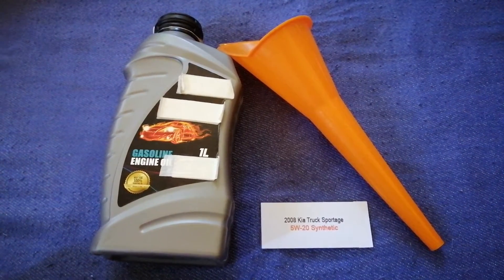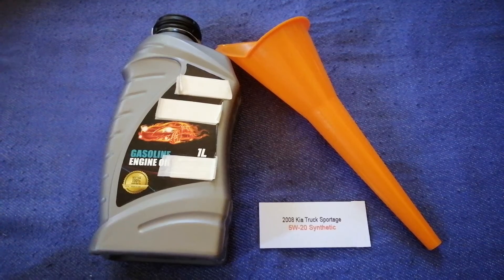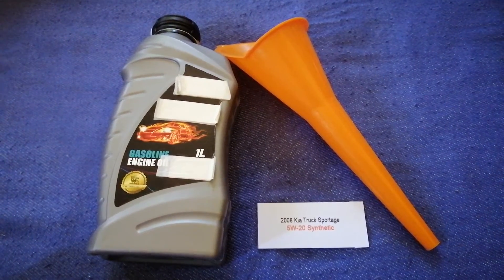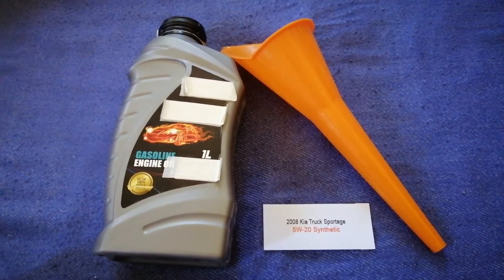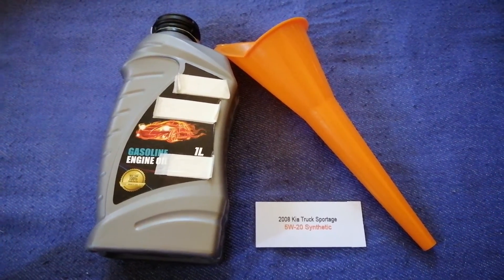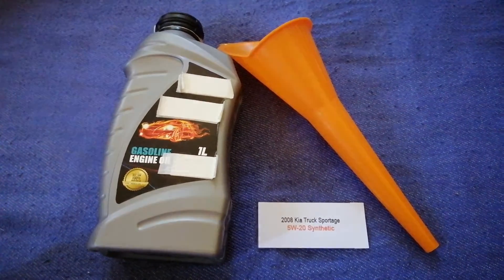If your 2008 KIA Sportage uses a different type of oil, make sure to leave a comment and let the rest of us know. Don't forget to check the video description for the most recent price. Thank you for watching — please like and subscribe.